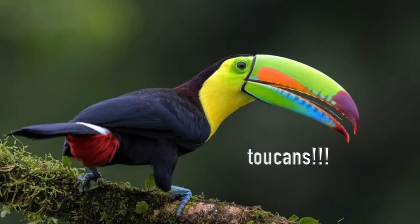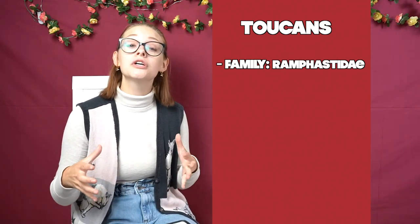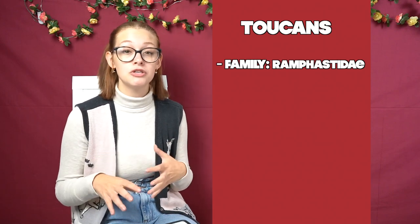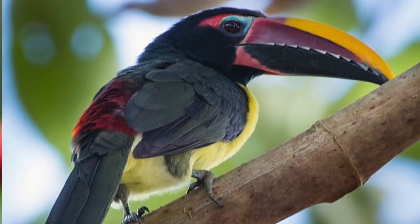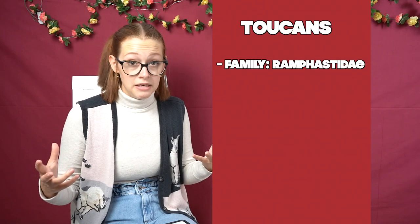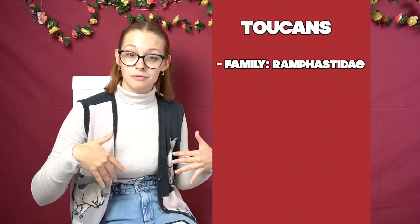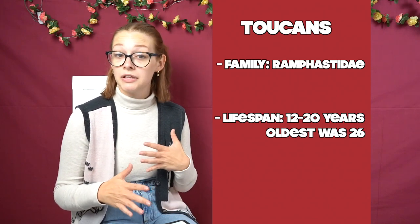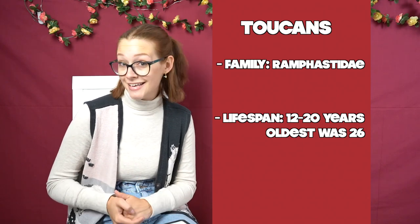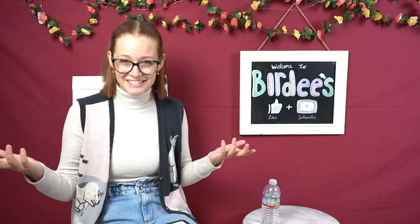But what bird are we talking about today? Toucans! Toucans are in the family Ramfastidae, which actually includes about 40 different species of toucan, as well as smaller birds like toucanets and aracaris. The one thing all of these birds have in common is a disproportionately large bill compared to the rest of their bodies. They have a lifespan of between 12 and 20 years, but the oldest toucan lived to be 26. And toucans are native to South America. So let's get into it!